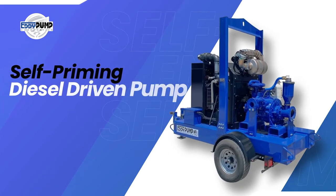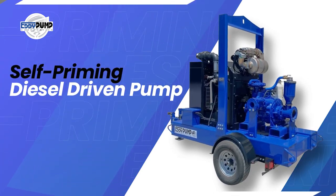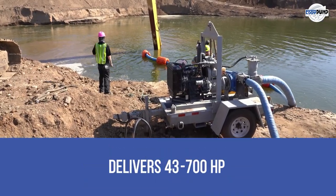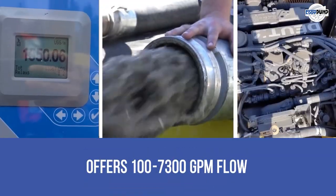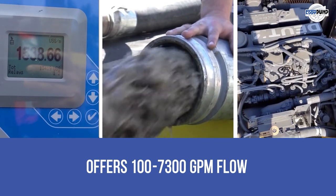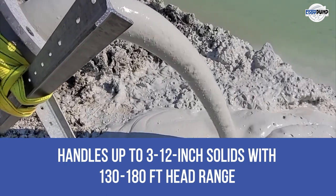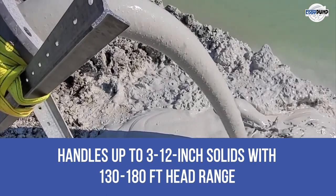Here is the self-priming diesel-driven pump. Available in 3 to 12-inch sizes, it delivers 43 to 700 HP and offers 100 to 7,300 GPM flow. It handles up to 3 to 12-inch solids with a 130 to 180-feet head range.